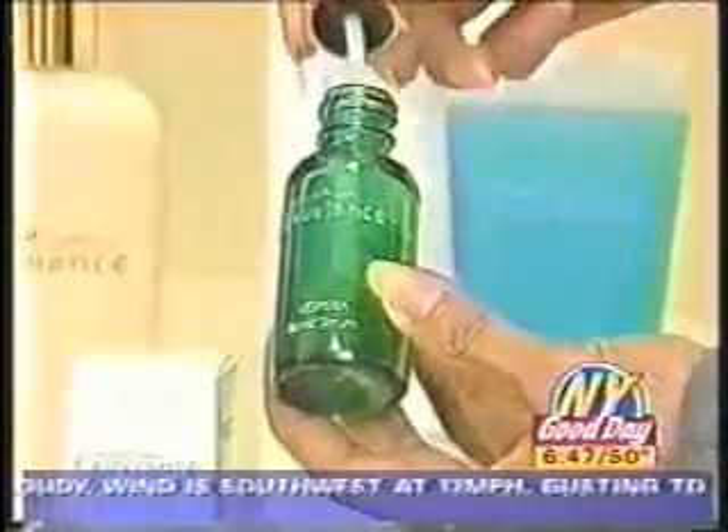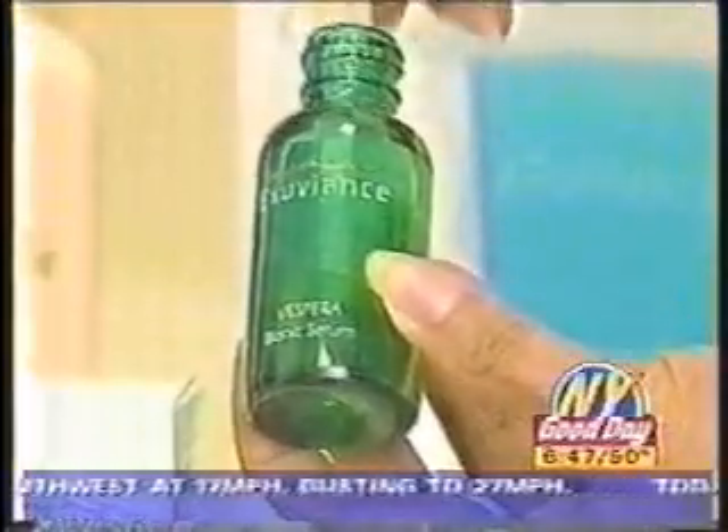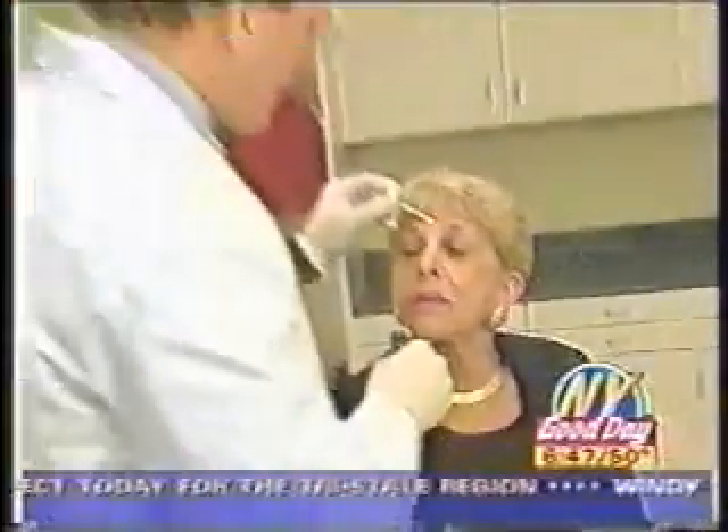Our expert advises using Vespera serum, a lactobionic product, to rejuvenate all signs of stressed skin. I recommend two things to all my patients: the first is a sunscreen in the morning, and everybody can use the Vespera serum or lactobionic products because they're so gentle.